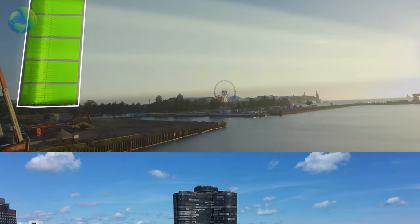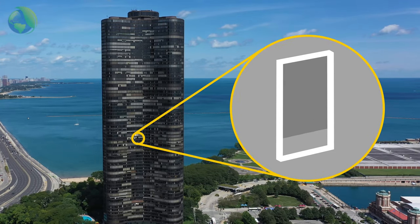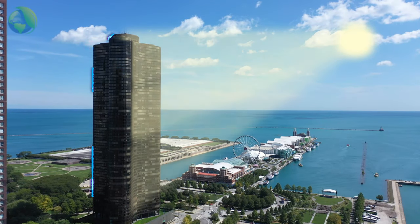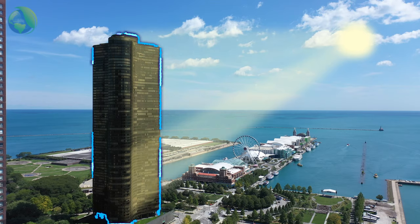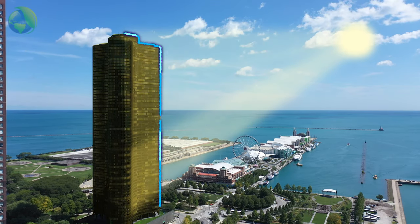Chicago's Lake Point Tower has 13,950 windows. Each one could be equipped with a total shade solar system. As the sun shines on the building, collectors built into every window shade would convert the sun's rays into electricity. Electricity is then collected through an integrated